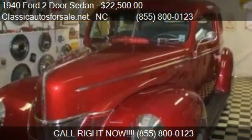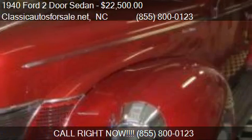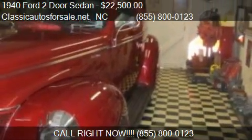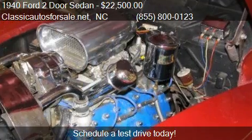This 1944 Tudor Sedan is offered by Classic Autos for saley.net, priced at $22,500. This Tudor Sedan is ready to sell.